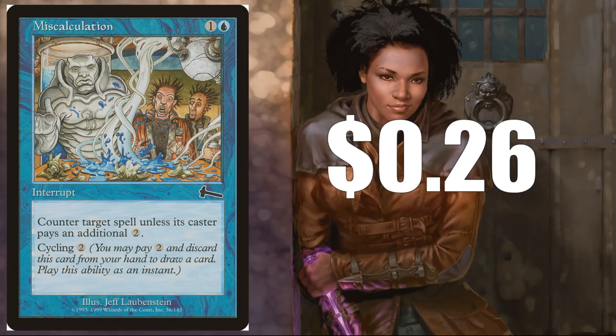Miscalculation — this is a common at $0.26, and it does see some pauper play. Don't run out there and think you need to buy this today, but maybe a year to a year and a half from now, perhaps at $0.75 to a dollar. I do think it's a little undervalued at $0.26.